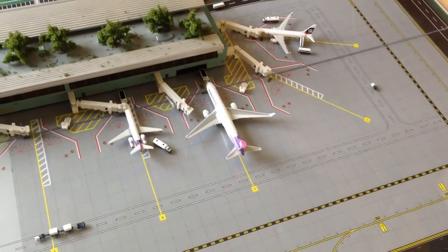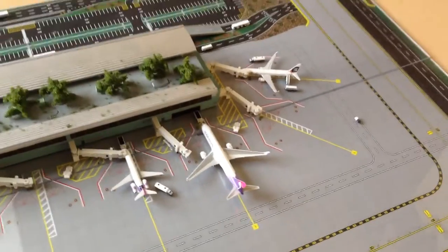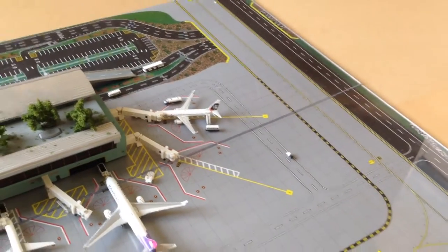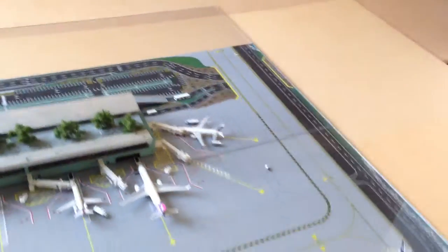Moving on, this 763 Hawaiian with the blended winglets aircraft will be doing a flight to Oakland. And a 737-800 Hawaiian Laytail aircraft will be doing a flight to Portland, with the Hawaiian Laytail livery on that one.